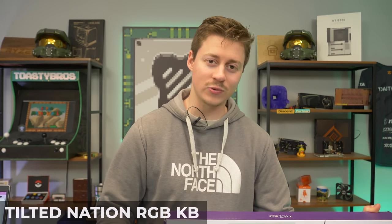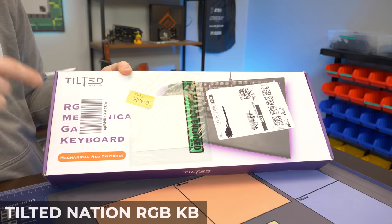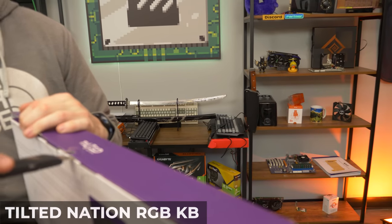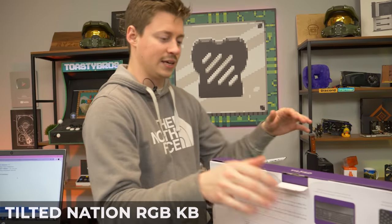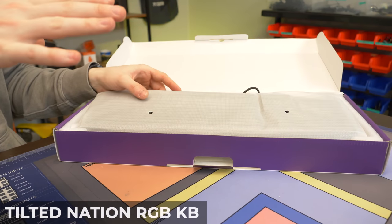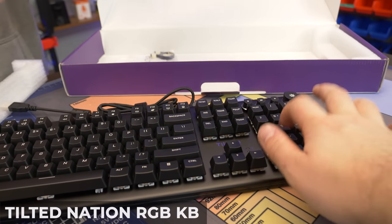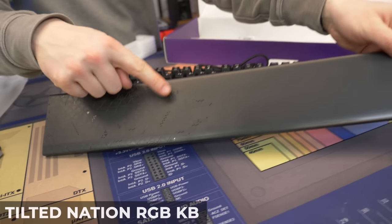Last up is the Tilted Nation keyboard — a brand we've worked with before. This one is full-size and claims to have red switches, which I actually believe since Tilted Nation is reputable. It has a notable disadvantage for us though: we're gamers and don't really use a number pad. One cool thing I notice right away is what looks like contact pins — and yes, it's magnetic too.